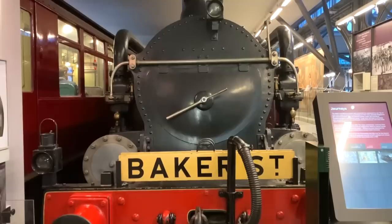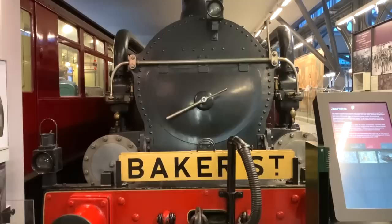What did the early stations look like? What sort of carriages would you have travelled in? And just how smoky were those early underground steam locomotives?